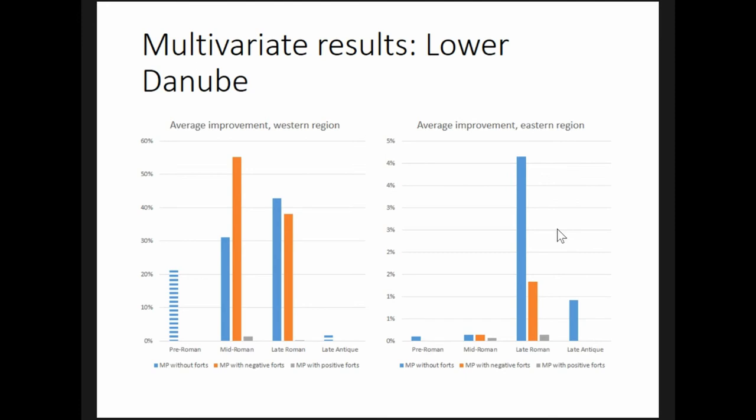The market potential variables improve model performance more in the west than in the east. In the latter region, the greatest improvement is just over four percent.